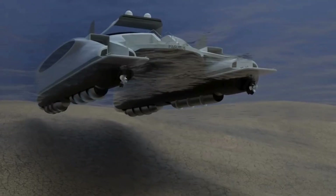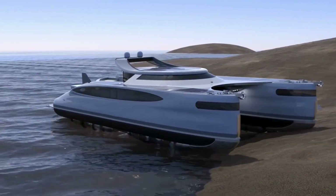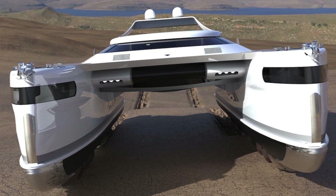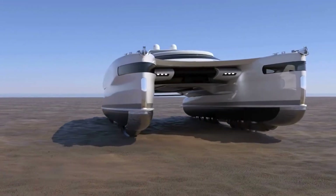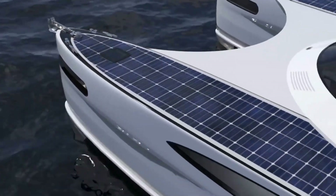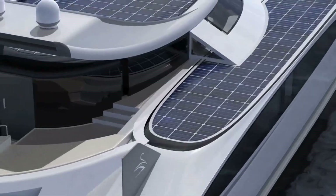What sets the Pegurus apart? It's designed to gracefully navigate soft grounds like sand or mud, thanks to its four motorized cylinders with helical screws. Zooming ashore at a maximum speed of 21.7 miles per hour, this extraordinary creation comes with a hefty price tag of $24 million, powered by six engines. The Pegurus — a fusion of ancient inspiration and cutting-edge design, redefining the way we explore.